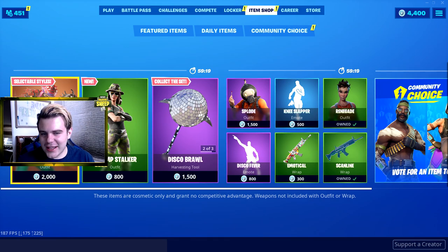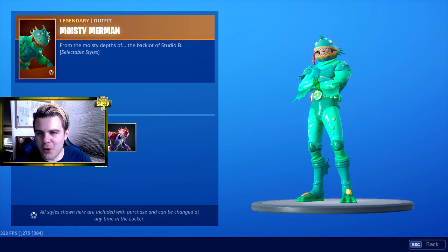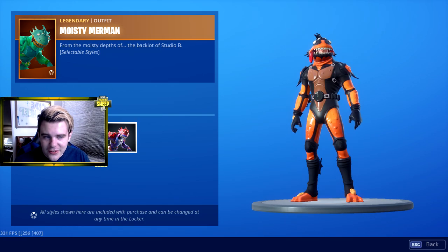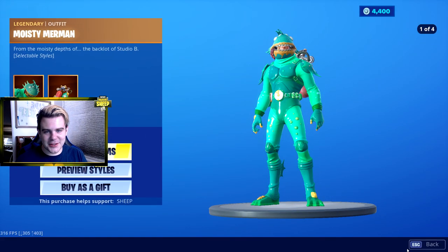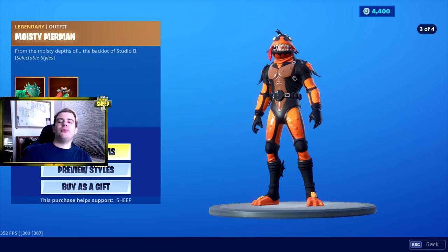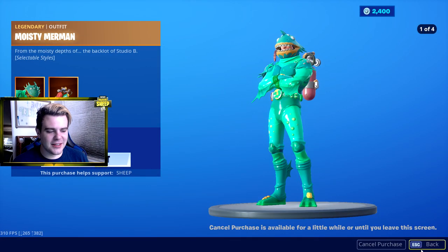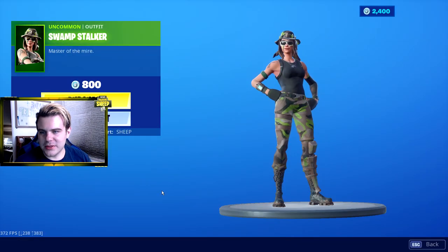Moisty Merman - that's what's up! Moisty Merman currently has three new styles right now, which are absolutely sick. And I have always wanted this one - I never get around to buying 2,000 V-Buck skins until right now. I'm so excited right now. That is literally awesome. That might be one of my favorite skins I bought from the shopping spree.